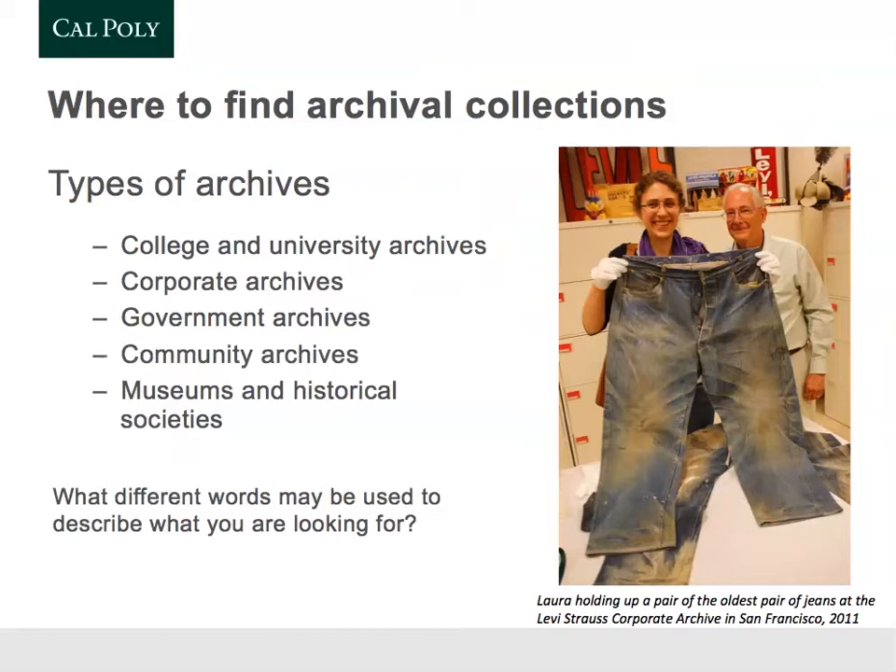The podcast and the readings for this week do a great job at introducing you to archives, so I won't try to repeat too much of the same information, but just emphasize some of the key points and how they relate to the university archives. There are lots of different types of archives, and each individual archive has a collecting area that they focus on. This helps keep collections focused and helps you as researchers to go to one place to see a lot of material about a topic you're interested in.